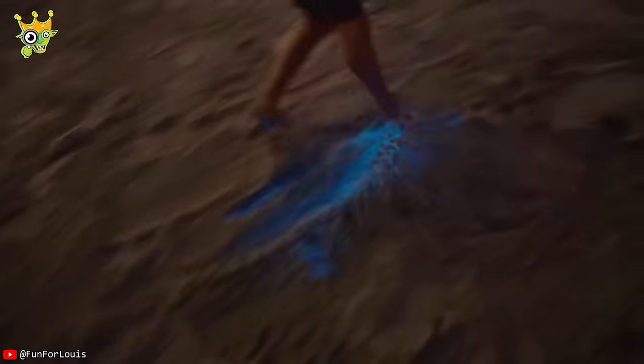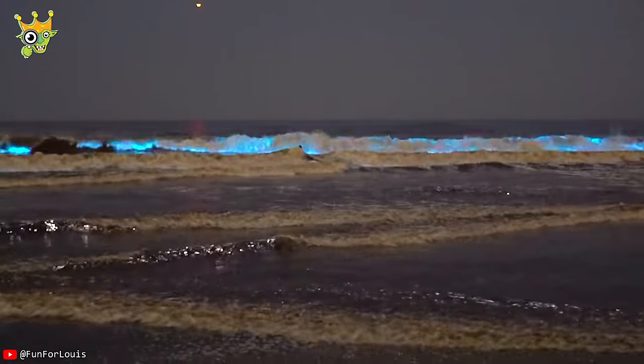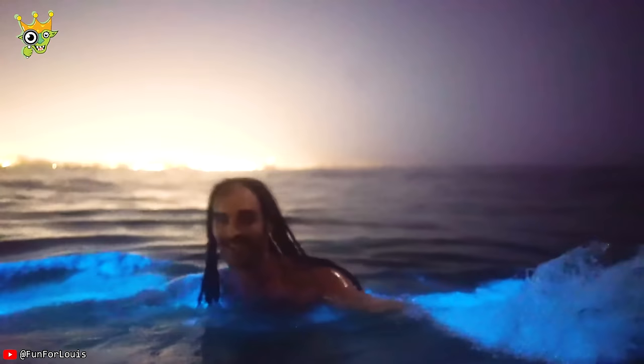Check out this bioluminescent algae in the sand. If you're watching up until now, congratulations! You're one of the few people who can witness this rare bioluminescent algae event.